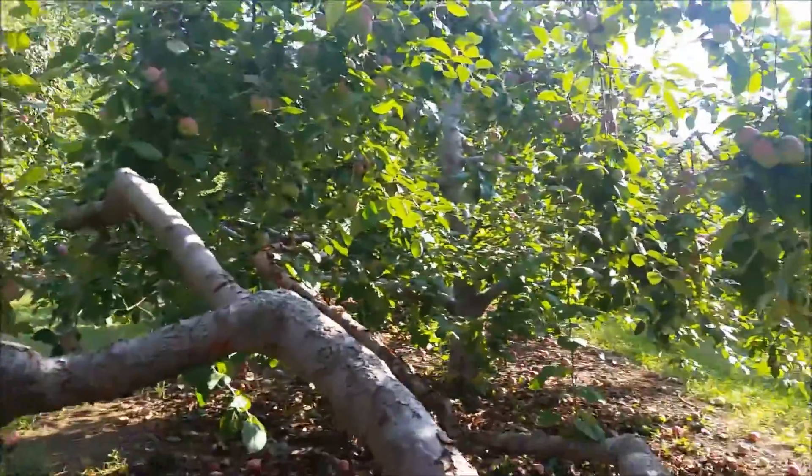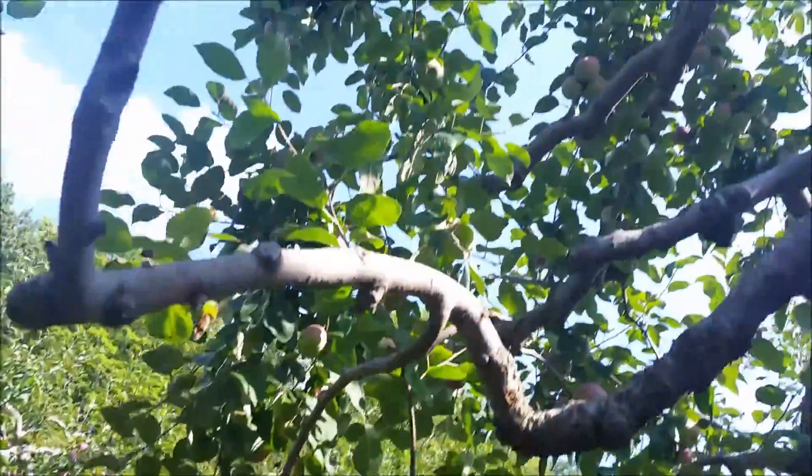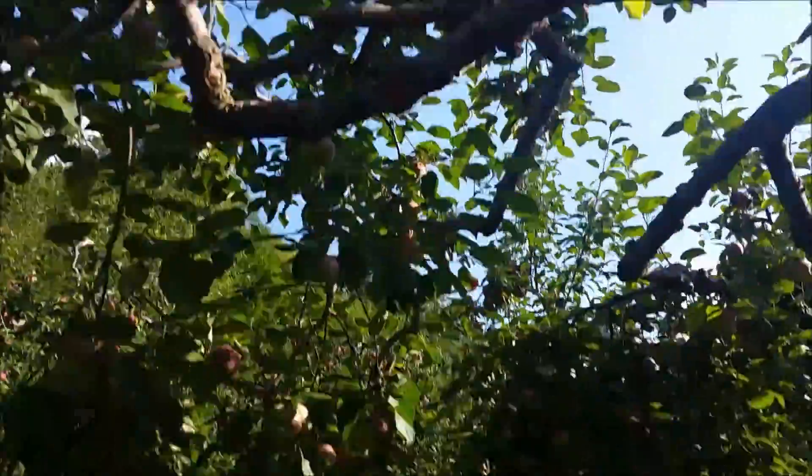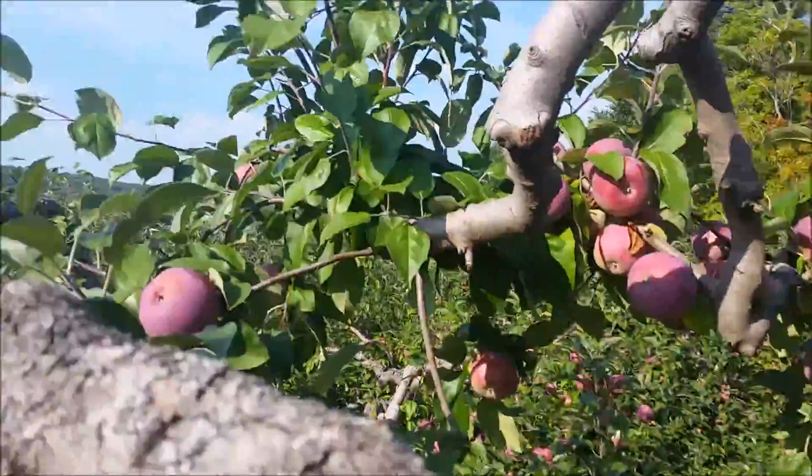Okay, this is how you do it. So apple picking, right? You can always go for the low hanging fruit, but why do that? Why not go up top? So that's what we're going to do — why don't you get the best fruit? Alright, let's find a good spot for this.